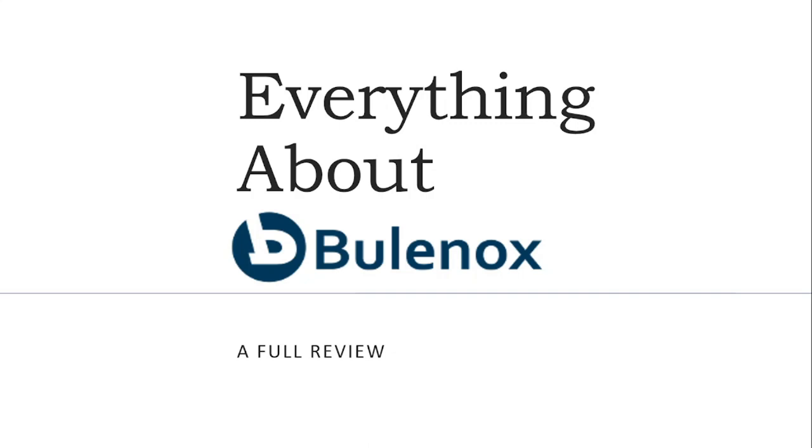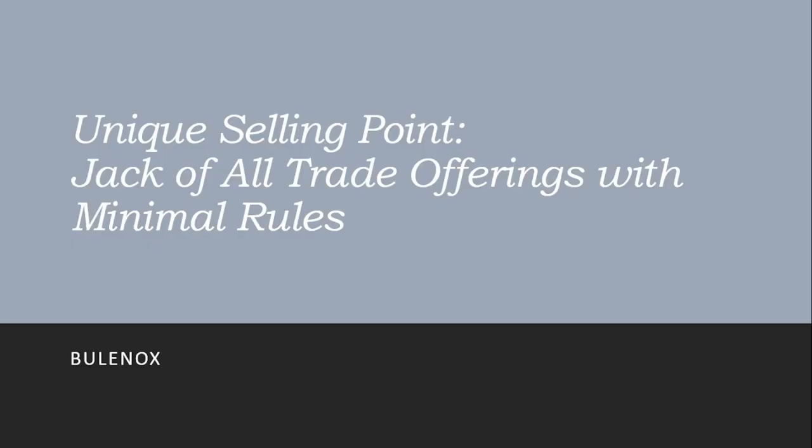Good day! Today I'll be explaining all I know about the Bullinox futures funding prop firm. I have been a funded trader with Bullinox for quite some time and have been keeping track of its changes over the past two years. Bullinox's unique selling point is that it is a jack of all trades. I would place it among the mid-upper tier of futures prop firms right now.